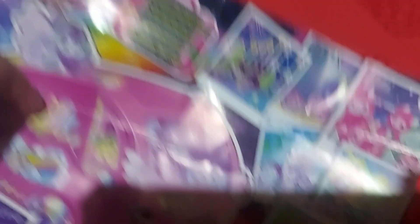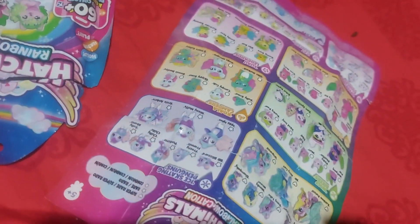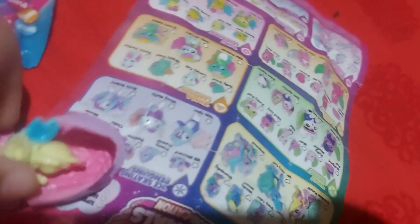First we got our collector's guide. The egg is just next to me. You can see the collector's guide in the back. Cute. So I got the figure Sammy.